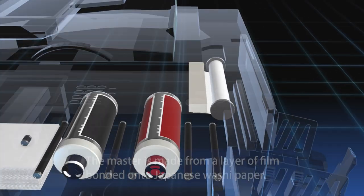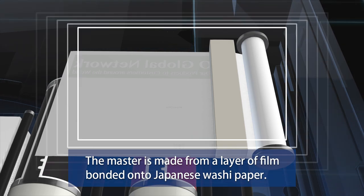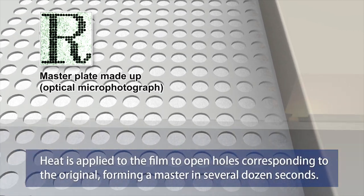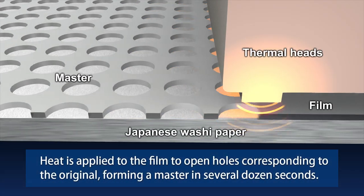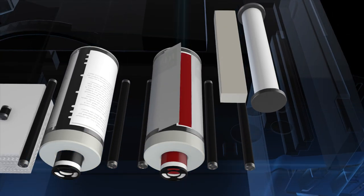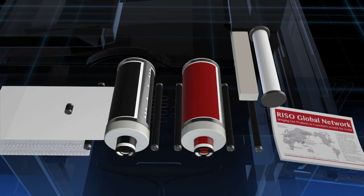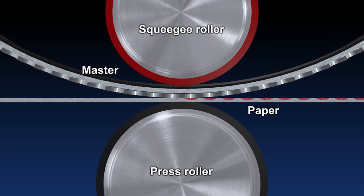The master that the RisoGraph prints from is made from a layer of film bonded onto Japanese washi paper. Heat is applied to the film to open holes corresponding to the original, forming a master in about 20 seconds. The master is then clamped onto the print drum, and printing paper is passed under it at high speed.